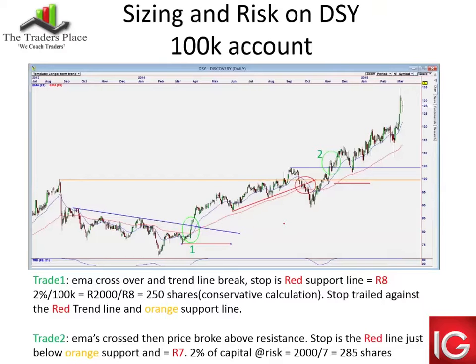Just a little example on sizing and risk using Discovery, with a 100,000 rand account as a nice round number. Trade one: the moving averages crossed over and it broke a downward-sloping trend line — we buy Discovery there. Trade one is entered. The initial stop is the red line at the swing low. That risk is 8 rand — from entry price to stop loss is 8 rand. Working that back into 2% of a 100,000 rand account gives a 2,000 rand stop loss. Dividing 8 rand into 2,000 rand gives 250 shares. This is a conservative way to manage sizing.